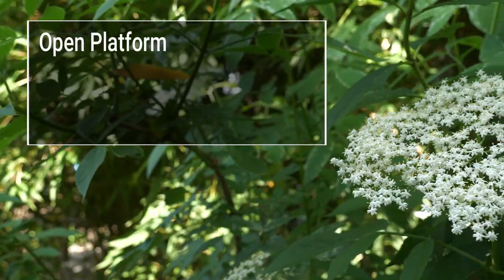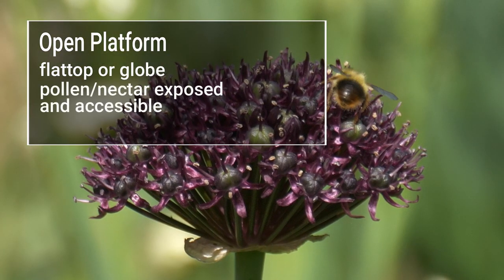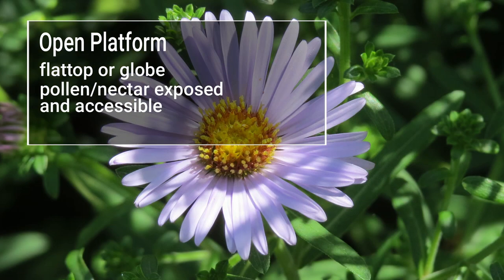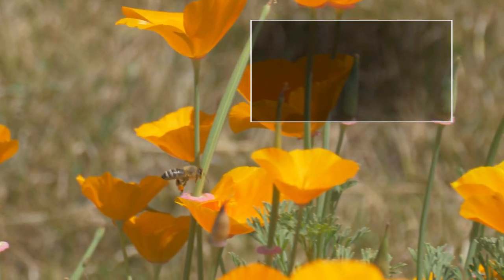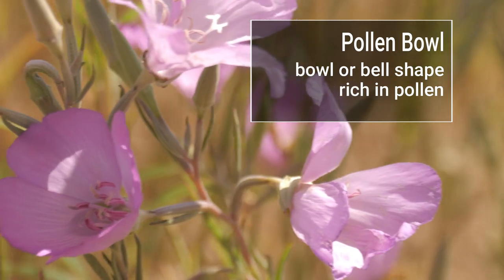Open platform flowers are arranged in a flat top or globe shape. Pollen and nectar are exposed and easily accessible. Pollen bow flowers have a bow or bell shape and are rich in pollen.